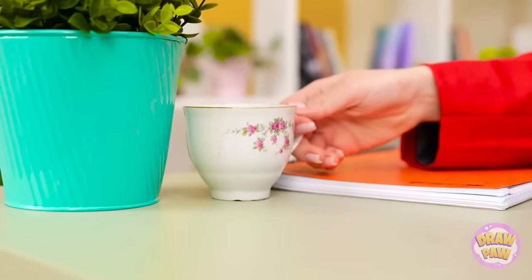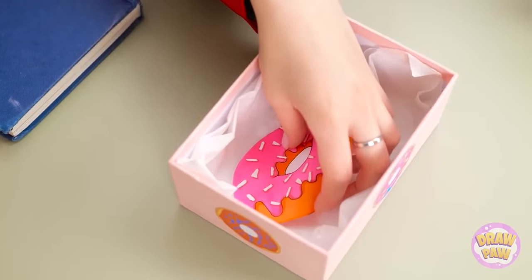Hurry along. Get to your next class. They're all gone at last. I've been looking forward to this. Wait. What's going on? This isn't a donut! I've been tricked! AVA!